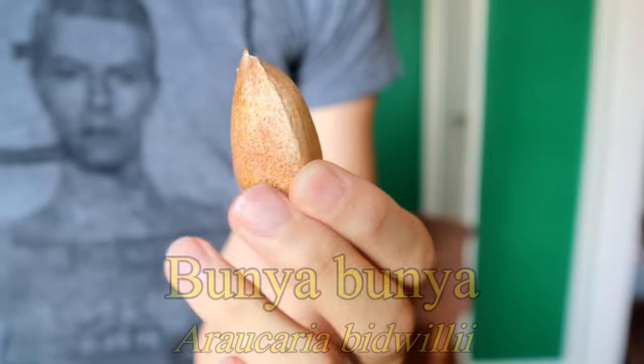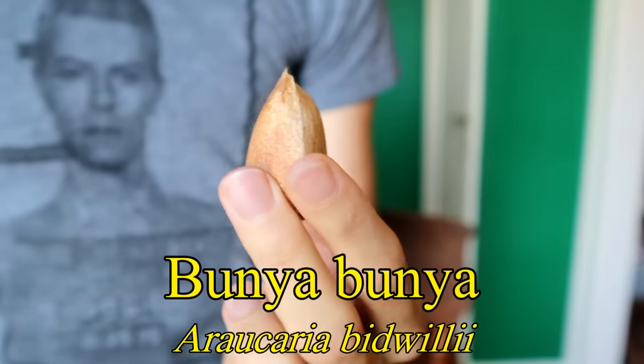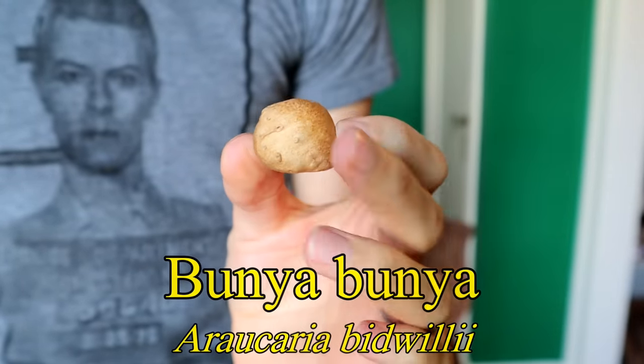This here is the Bunya Bunya Nut. And the Bunya Bunya Nut, besides being a fun thing to say, is from a very, very important tree.